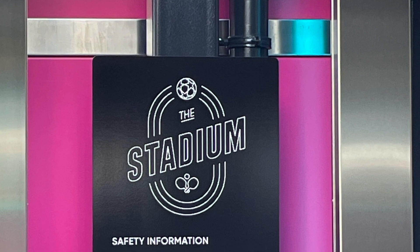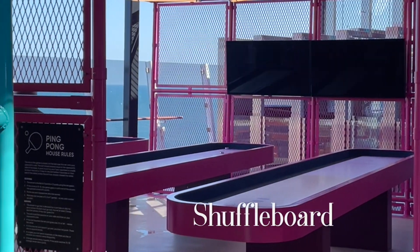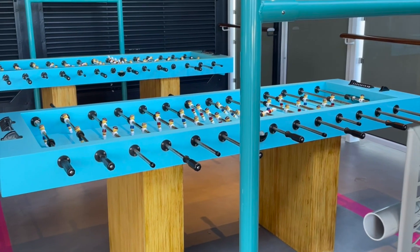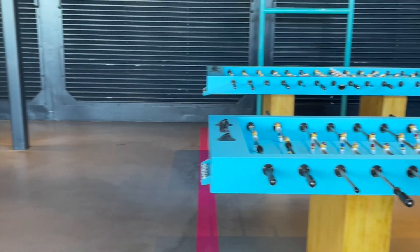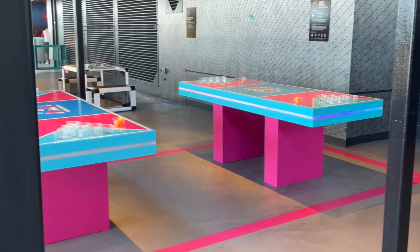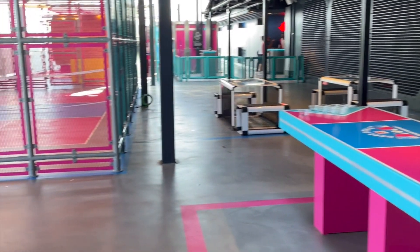While the gym is on the forward part of the ship, the stadium can be found on the aft part. There are table games like shuffleboard in this area, as well as foosball tables. There's also a beer pong game set up — pong minus the beer — but you still try to get it in the cups, and they even have a pickleball court.